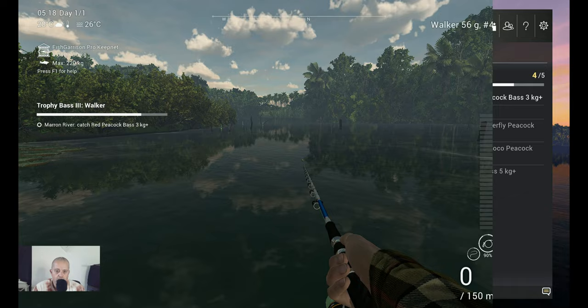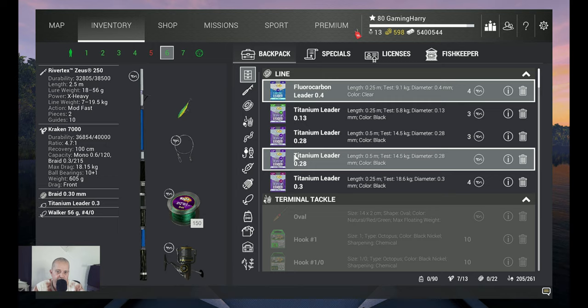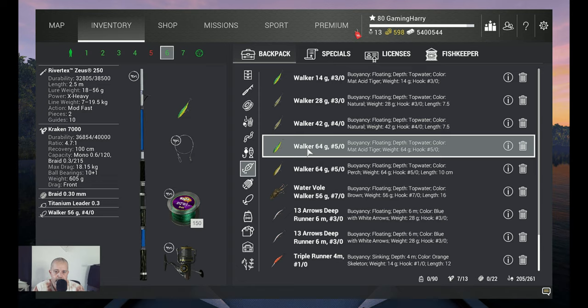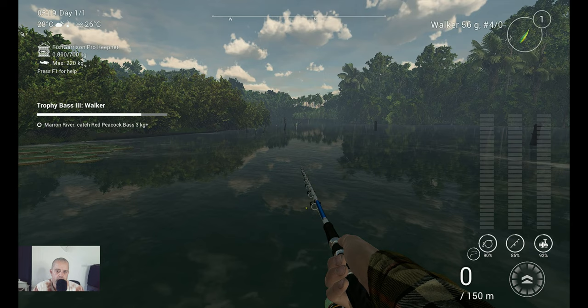It was quite a boat ride but we are there. We are at the spot where I catch the five kilogram plus. Like I said before, I change my lure — with this one I use the 64 gram 5-0 walker. The rest of the setup is the same. Watch how I catch him, and then I'm back with you for the marker.